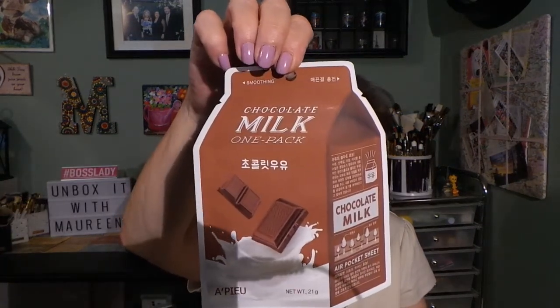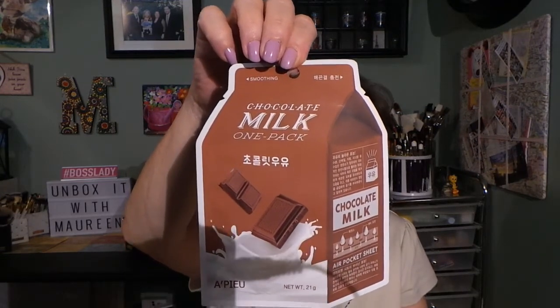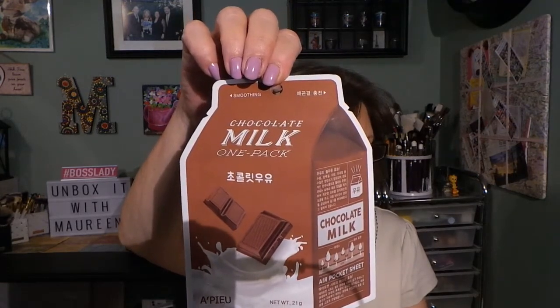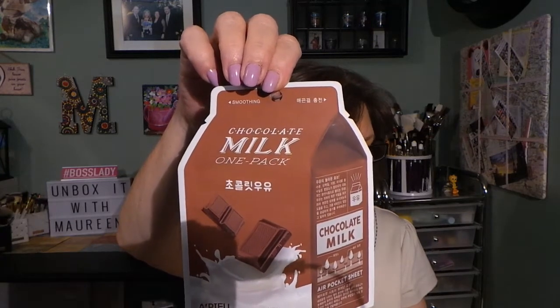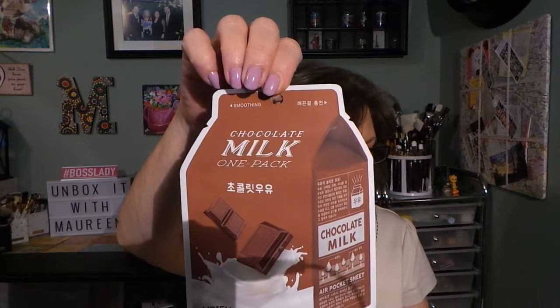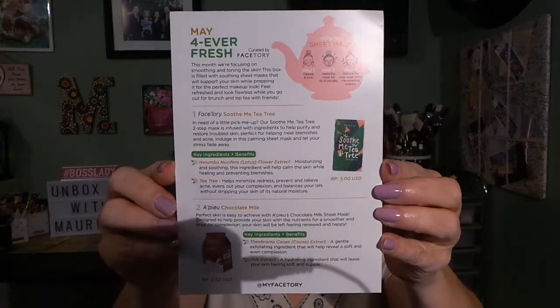The next mask — I love the packaging — is from a company I'm not sure how to pronounce, and it's a Chocolate Milk mask. It has cocoa extract, a gentle exfoliating ingredient that reveals a soft and even complexion, and milk extract, which is hydrating and leaves your skin soft and supple. The packaging looks like chocolate bars, which is really cute. The value is $2.50.